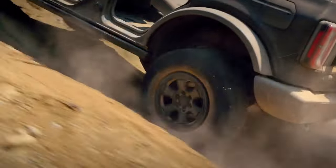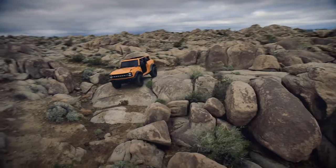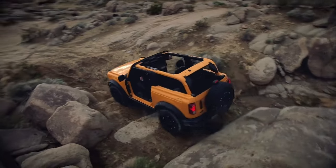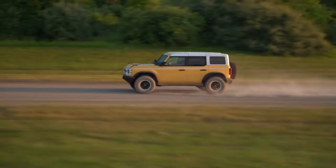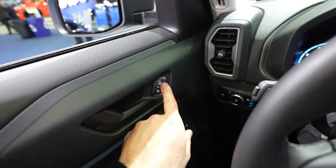The 2024 model continues to offer multiple color options and customization possibilities, enabling owners to personalize their vehicles to their tastes and lifestyles. It is worth remembering that the removable doors and roof, while providing an adventurous open-air experience, could be impractical in certain weather conditions or for those seeking a no-frills SUV experience.